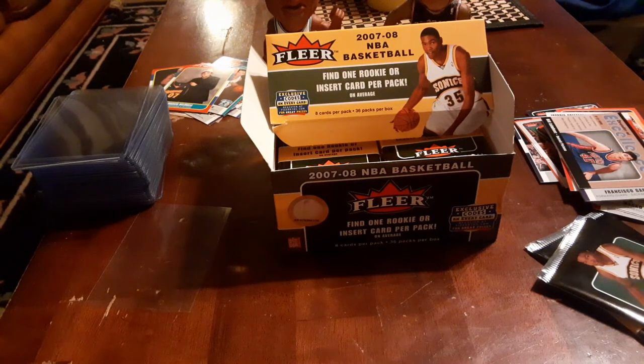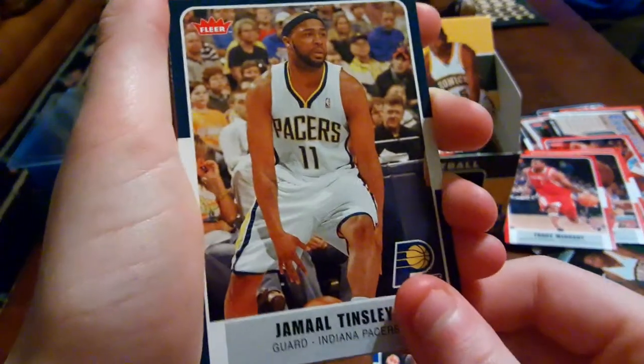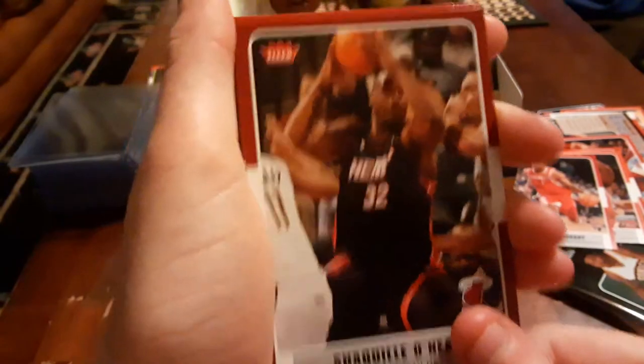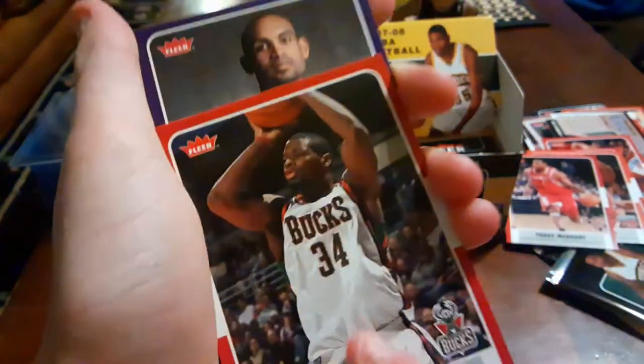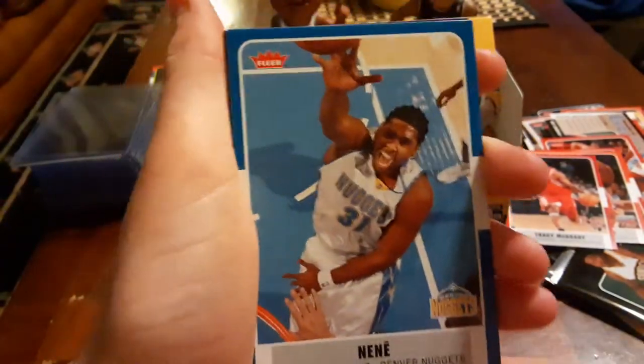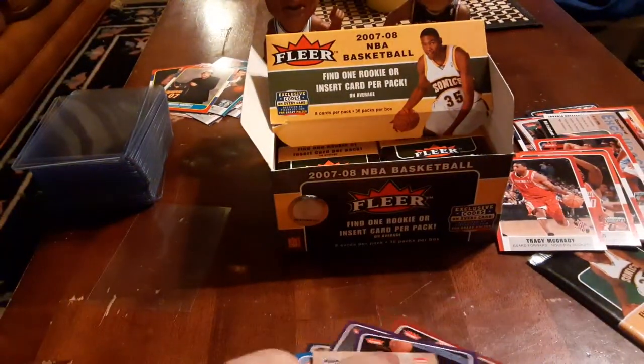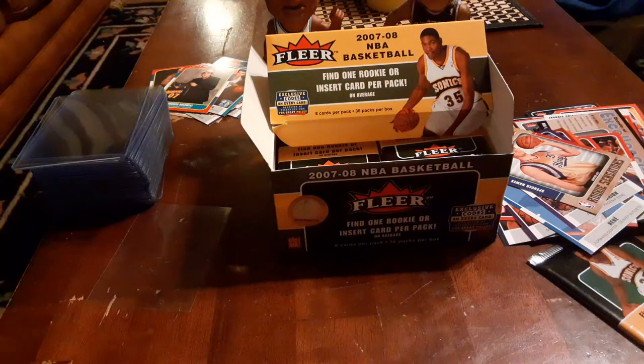Pack seven: Zach Randolph, Jamaal Tinsley, Shaquille O'Neal, David West, Grant Hill, Shawn Marion, and Spencer Hawes — never heard of that dude. All right, we're down to two packs. While Check's going through this, let's do a question for the video.